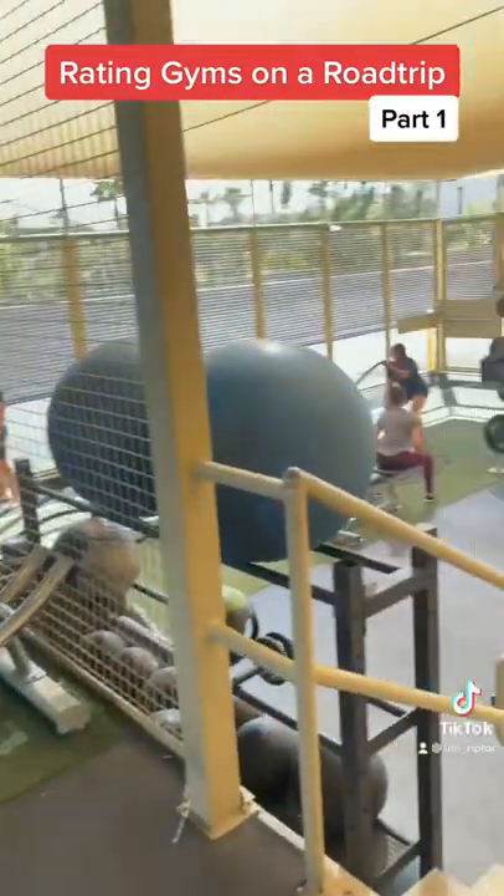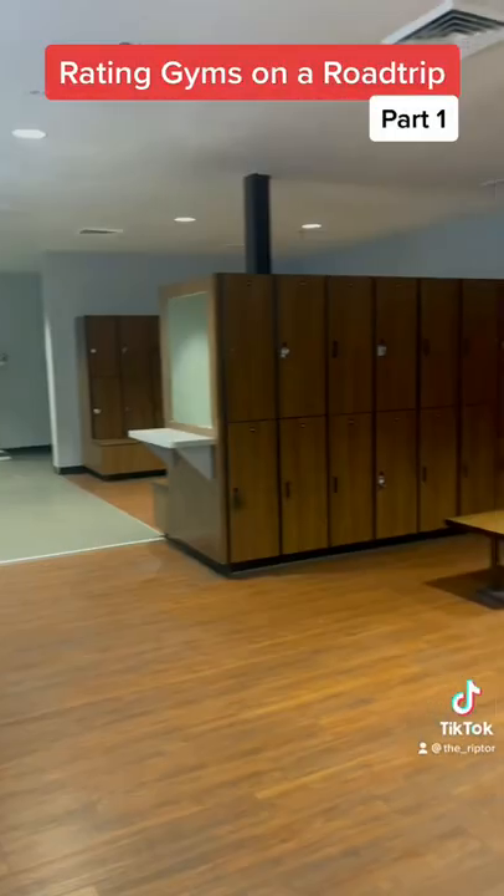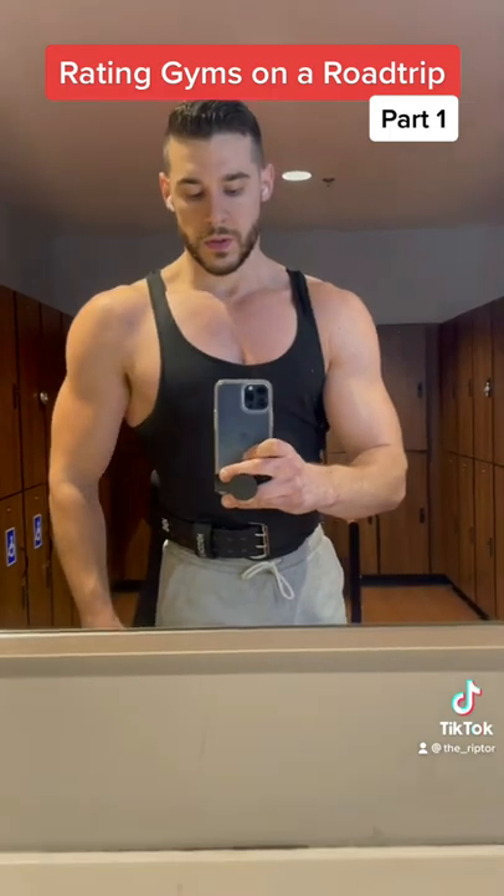There's an area in the back convenient for training outside, and enough options for a power lifter. Head over to the men's locker room and you'll notice it's very spacious, with very good lighting and above average cleanliness.